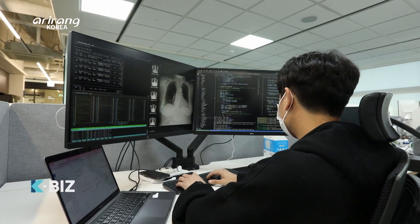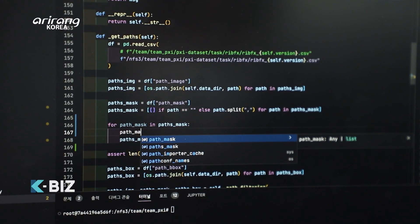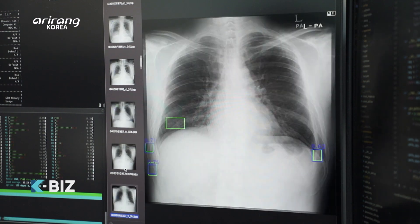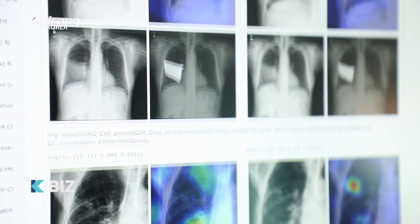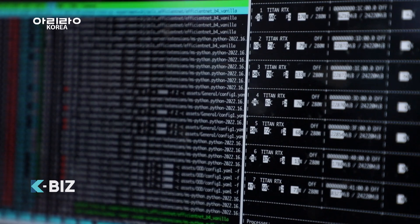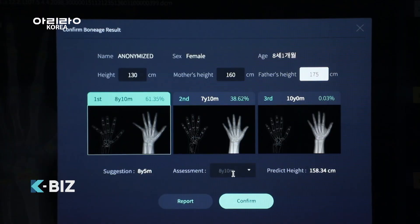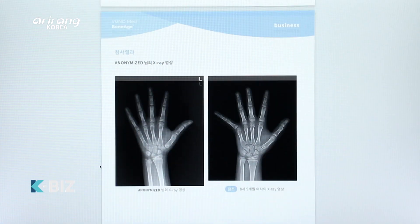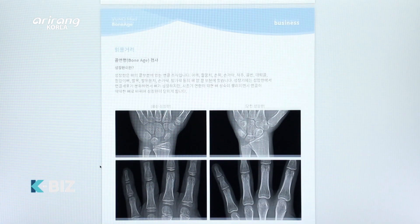The firm was listed on the KOSDAQ in 2021 and has grabbed a lot of attention both at home and abroad in the field of AI medical devices. As a provider of innovative medical equipment, the firm has achieved intellectual property rights and has actively promoted global marketing strategies.